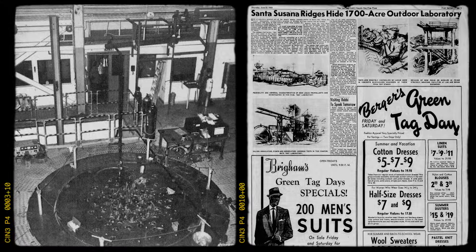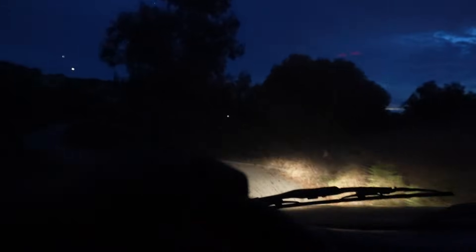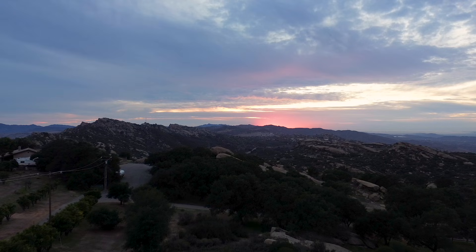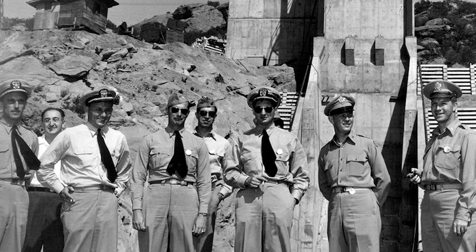The official report released claimed the radiation released was minimal and harmless. But decades later, former employees told a very different story. One of them, technician John Pace, was inside the building when the meltdown occurred. He remembered opening large doors to release pressure and seeing a blue haze drift out of the reactor hall. He said, quote, 'We were venting it straight into the atmosphere. We didn't know how dangerous it was.' For nearly 20 years, the public never heard a word. There was never an evacuation order, no sirens, and no headlines. The Atomic Energy Commission quietly classified the event and moved on.